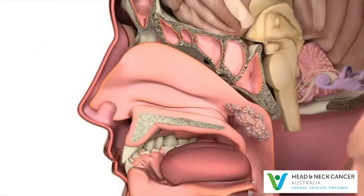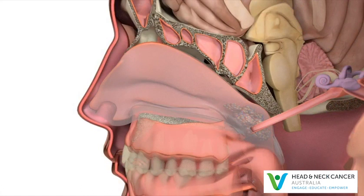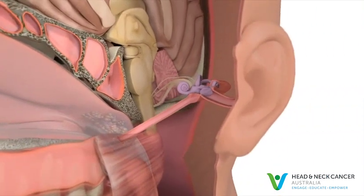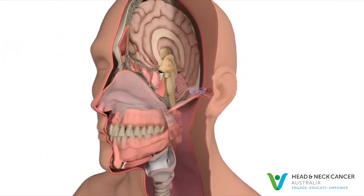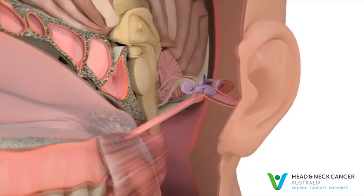If nasopharyngeal cancer develops, it can sometimes block the eustachian tube, a narrow channel which connects the nasopharynx to the middle ear. This can cause symptoms including hearing loss, usually on one side only, or a feeling of fullness in the ear.